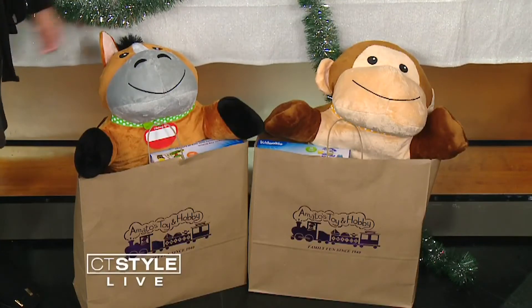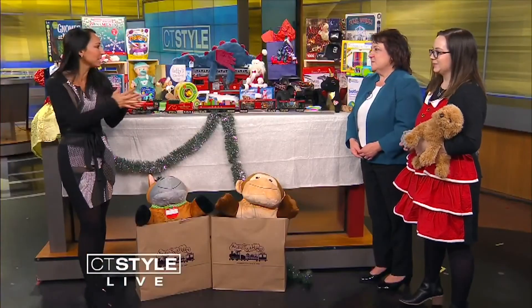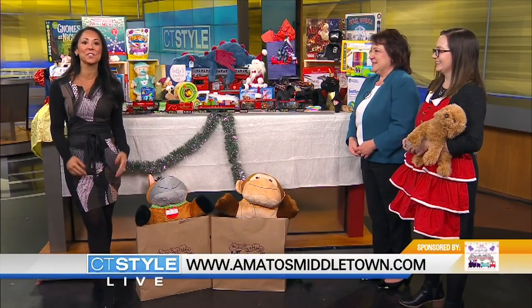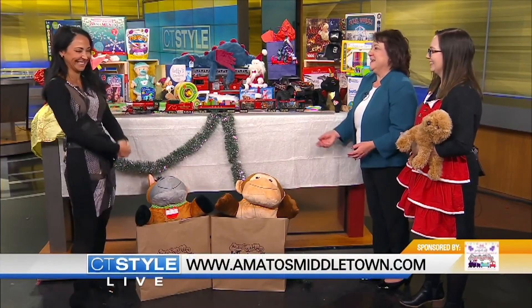There must be some sales happening? Yes — our annual holiday sale starts tomorrow and it runs through December 2nd for Thanksgiving week. Ladies, thank you so much for being here, and thank you for all these wonderful suggestions. You can check them out right on Main Street in Middletown, or log on to amadosmiddletown.com. Happy shopping!